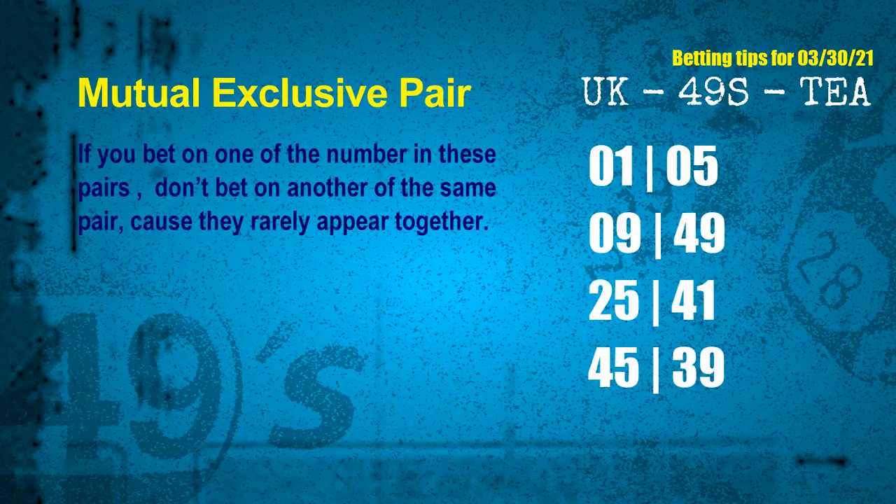Now we have some following ones and ball colors. Here are some tips to increase hit odds, such as mutual-exclusive pairs. These numbers in a pair both match the following ones and colors, but according to thousands of results before, they rarely appear together — which means if you bet on one of them, don't bet the other in the same pair. The mutual-exclusive pairs for the next draw are: first pair 01 and 05, second pair 09 and 49, third pair 25 and 41, fourth pair 45 and 39.